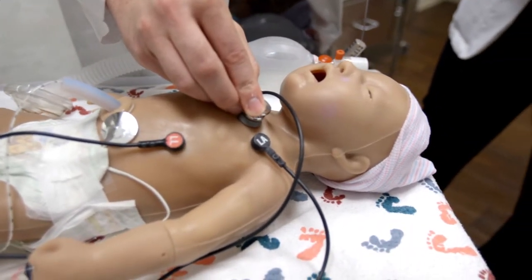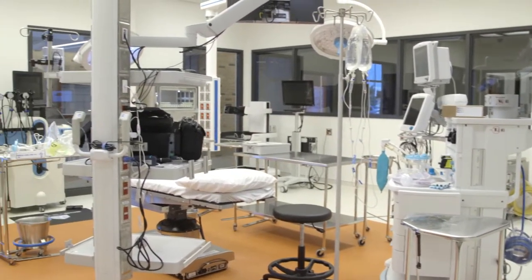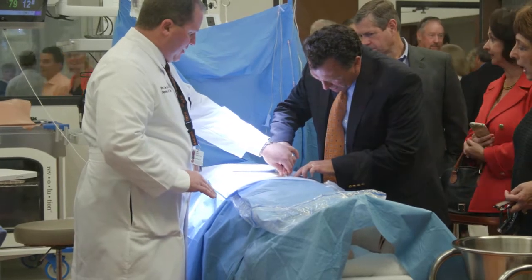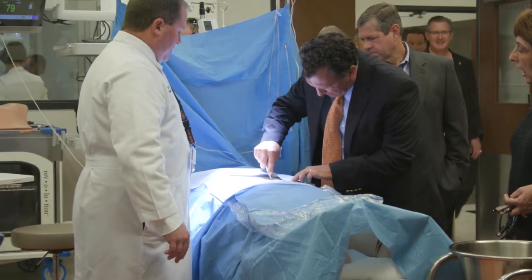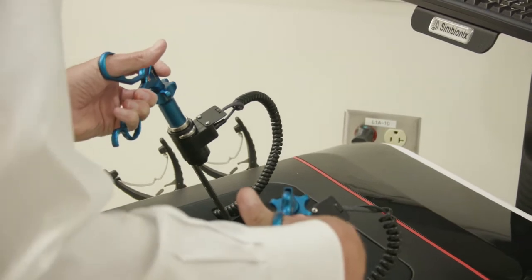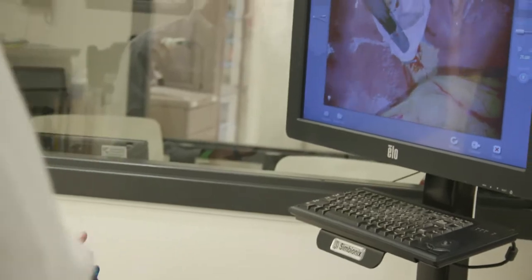We also have a simulated operating room. We've had opportunities where we can come in and utilize our high-technology cut suit, where they can actually simulate different pathology on different organs as they're going through and doing surgery. We also have a virtual reality laparoscopic simulation, virtual reality GI and bronchoscope, and a virtual reality robotic surgical system — just cutting-edge, exciting resources that they're going to be able to experience before they would ever have an opportunity to do so in an actual operating room.